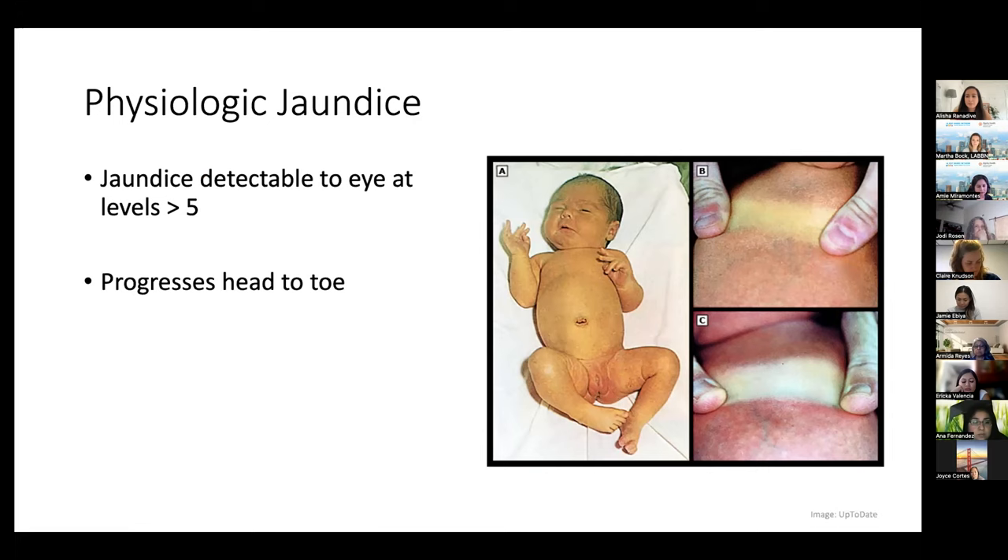Breastfeeding jaundice at a glance: it's an issue of not enough milk, so bilirubin stays in the body. You generally see this around day 3 to 5 in an exclusively breastfed infant — often in a mom who had a C-section, whose milk may be delayed, or a first-time mom. Milk is the medicine for breastfeeding jaundice. These babies need close monitoring of weight, may need formula supplementation, lactation assistance, and possibly readmission for phototherapy.